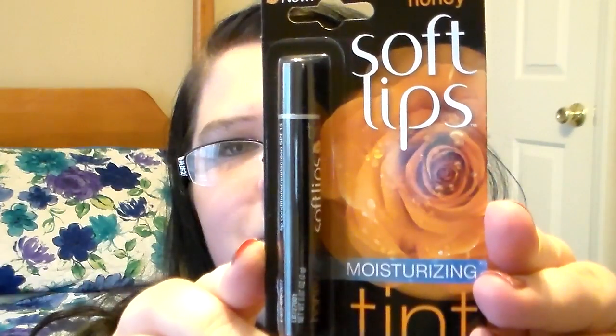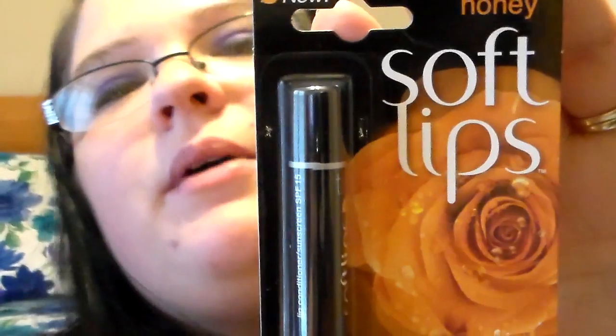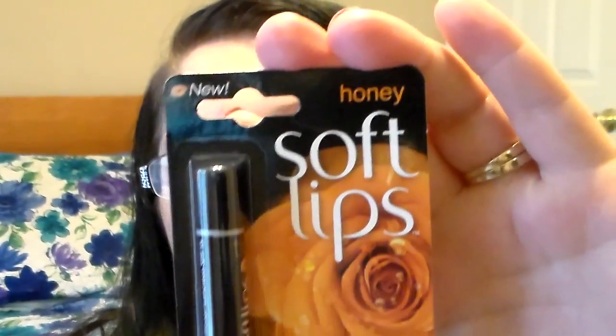I saw Letty Bunny hauling these on her Facebook page and I was like, I've got to find these. The only one I could find was in Honey — the Soft Lips Moisturizing Tint. I thought that was pretty packaging too. I really do love Soft Lips — I love every kind of lip product there is. It's a tinted lip conditioner with SPF 15 sunscreen. It says new on it, and I've actually never seen it before so it might really be new. It's honey scented — I can't wait to try it out.